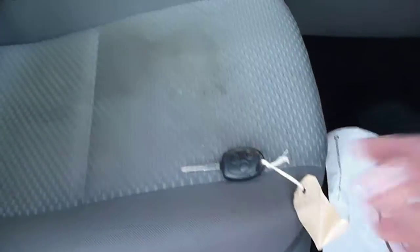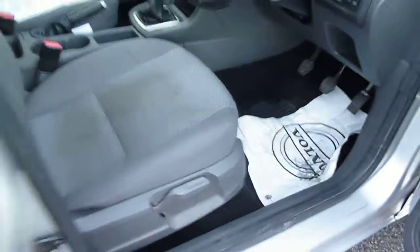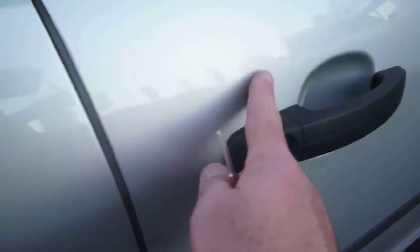The grey cloth upholstery has some staining to the base of the front seat, but this should clean out. There is only one key present with the vehicle. There are some light scratches around the key area.